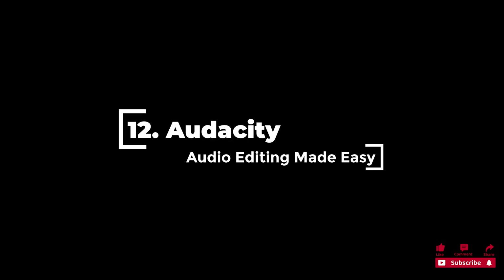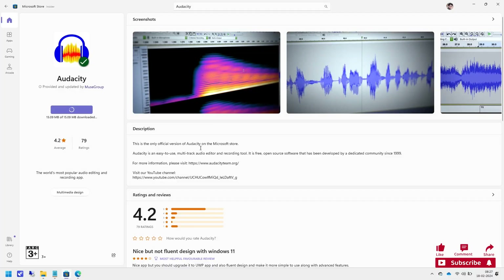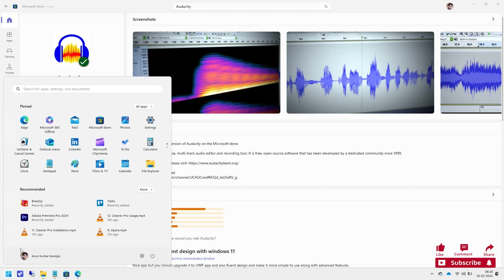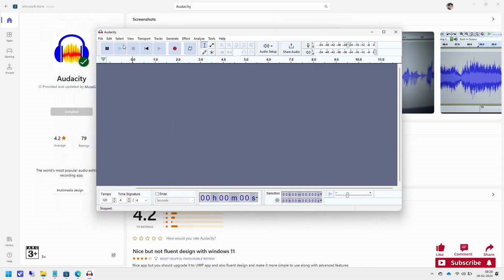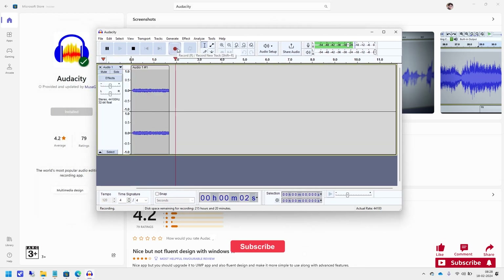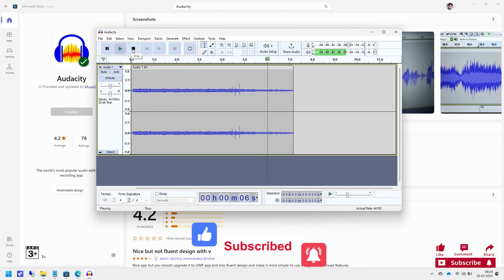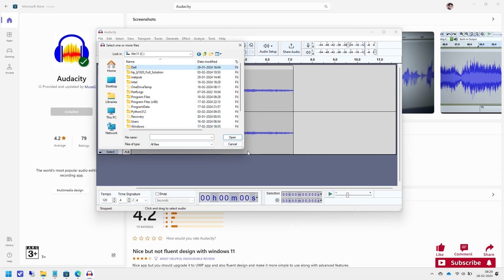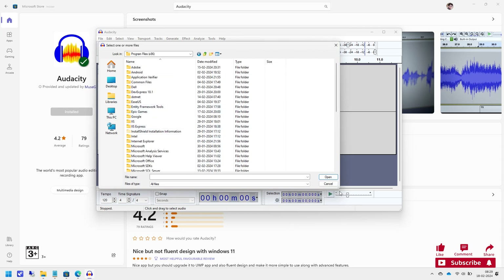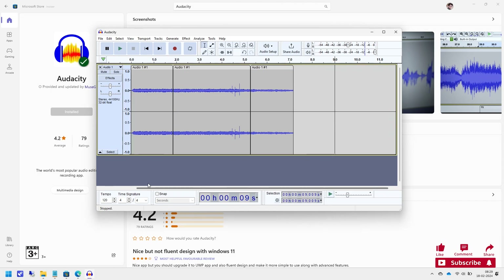12. Audacity is well known in music creation, offering an incredible array of free features to help you create fantastic music and other audio recordings. Audacity is open source and works cross-platform. It has an average score of 4.2 out of 5 stars. You can create and edit audio tracks with ease, and it includes a wide range of effects and filters to enhance audio projects, plus a robust user community with many resources and plugins.